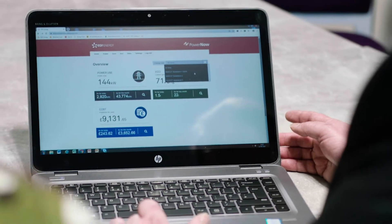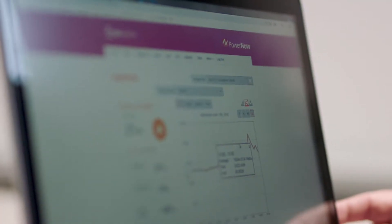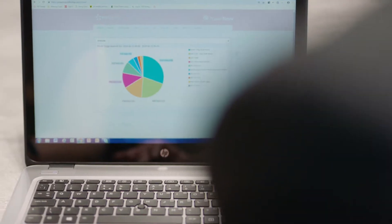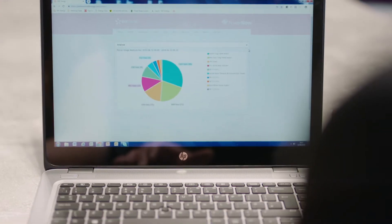This is the PowerNow dashboard. It's all your energy in one place. It tells you where you're getting into the power, it tells you what's happening with the assets we're monitoring in terms of consumption, where your costs are and what is the CO2 output.